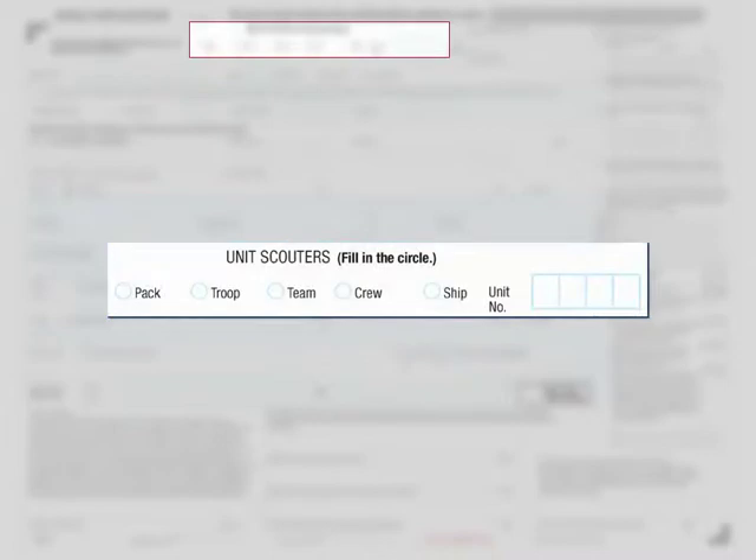Do you see the unit scouters section at the top? If registering within a unit, the volunteer needs to identify the type of unit: pack for cub scouting, troop for boy scouting, team for varsity scouting, crew for venturing, and ship for sea scouting. They also need to identify the unit number.